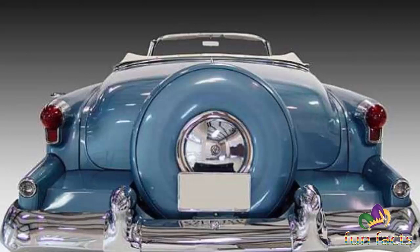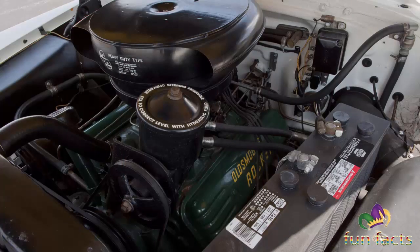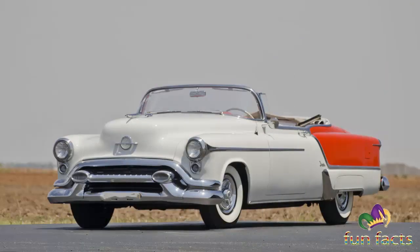While it shared most of its sheet metal with the regular 98 convertible from which it was derived, it did boast a wraparound windshield similar to the Eldorado's that was fully three inches lower than the standard 98 windshield. Needless to say, it was a hit as that design spread through the GM lineup in 1954.